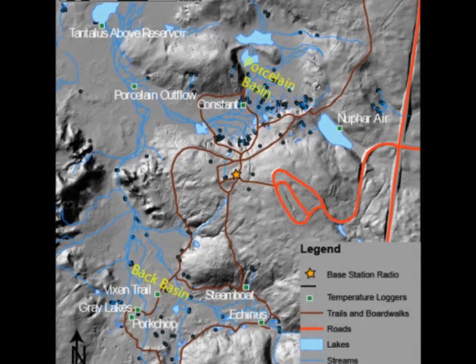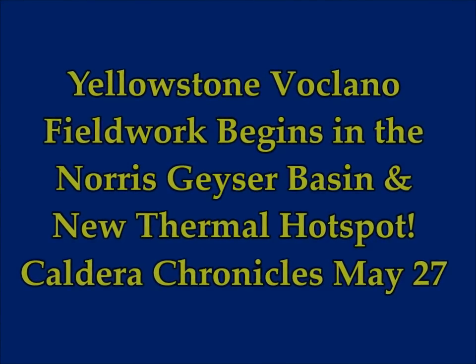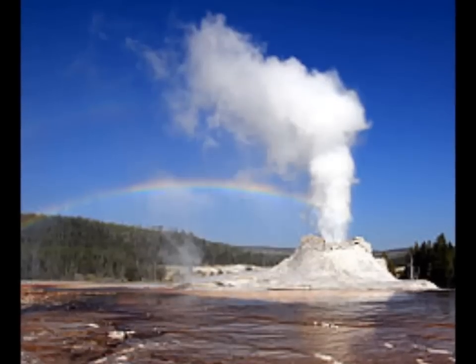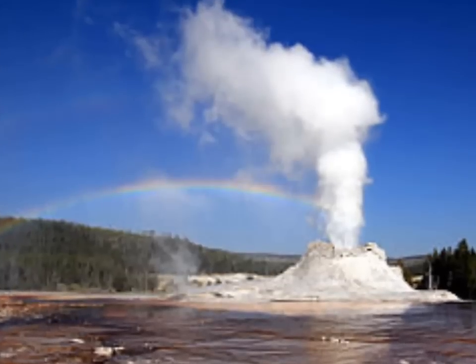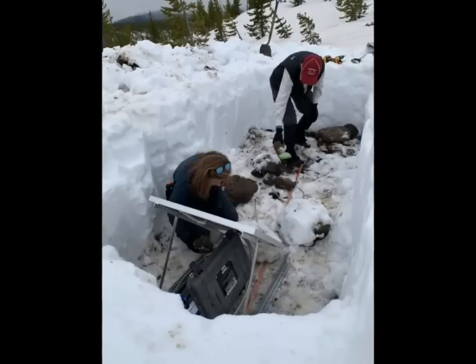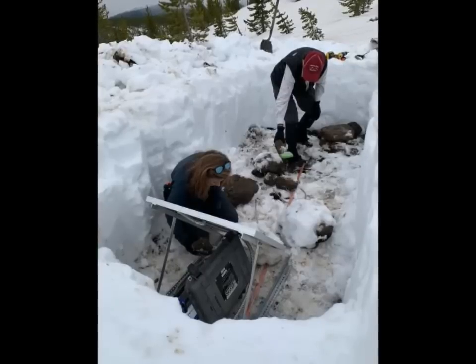Yellowstone Supervolcano fieldwork begins in the Norris Geyser Basin and other areas, and they will be getting to the new thermal hotspot that has been discovered. This is the latest Caldera Chronicles, dated May 27th — a weekly column written by the scientists and collaborators of the Yellowstone Volcano Observatory. This week's contribution is from Mike Poland, geophysicist with the U.S. Geological Survey and scientist in charge of the Yellowstone Supervolcano Observatory.